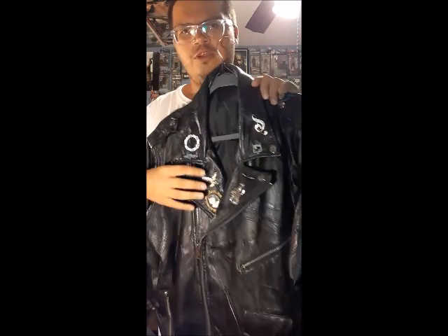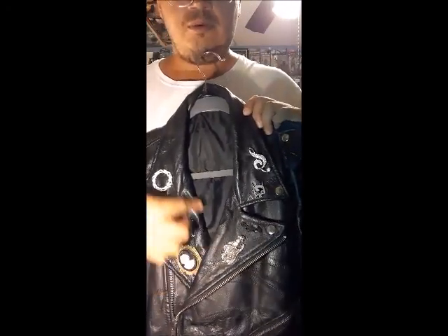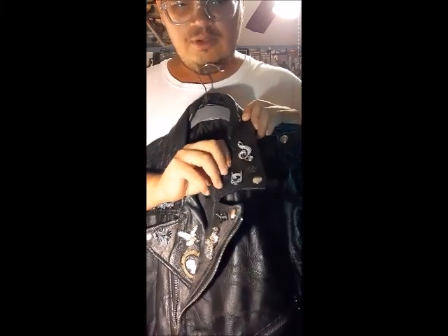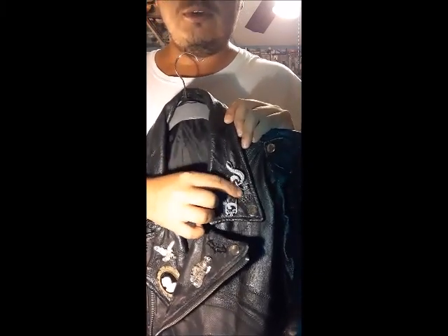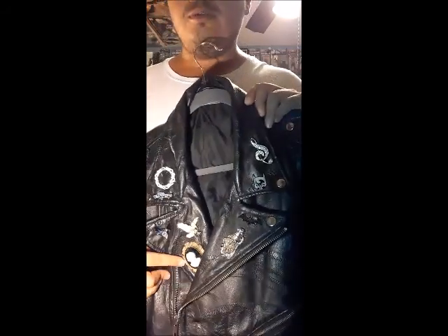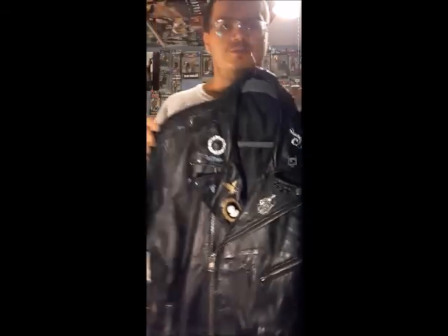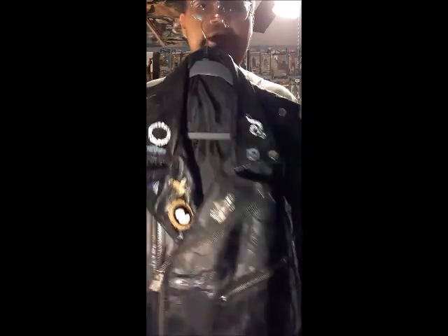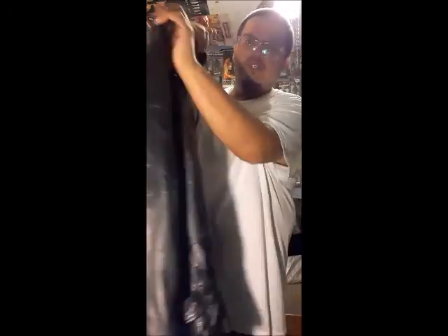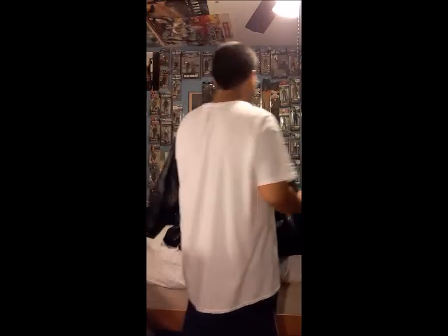I fixed it up, cleaned it up, and put these pins on there. Two of them I found were family-related. The others — a musical note, a USA pin, a Batman one, and a couple more — I bought and put on the jacket. It's a really comfortable and great jacket. I enjoyed this one — can't beat it.